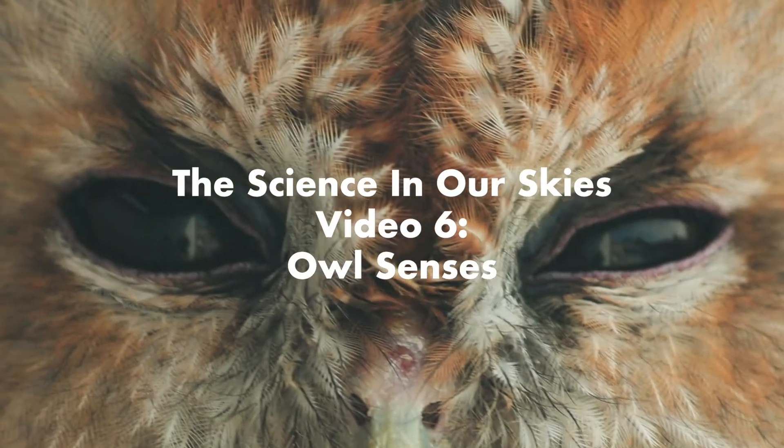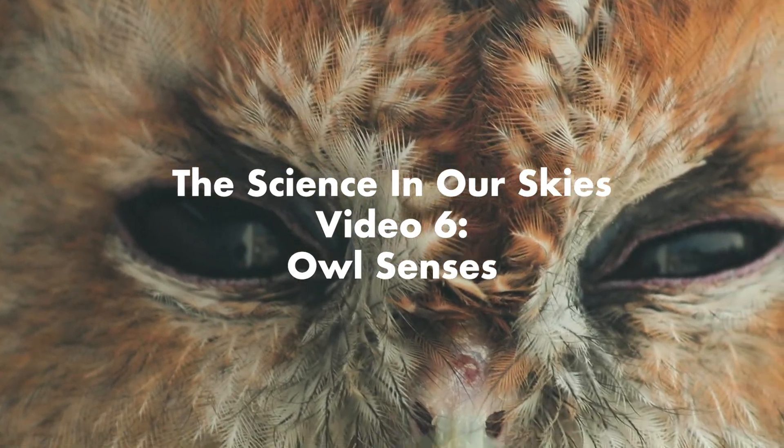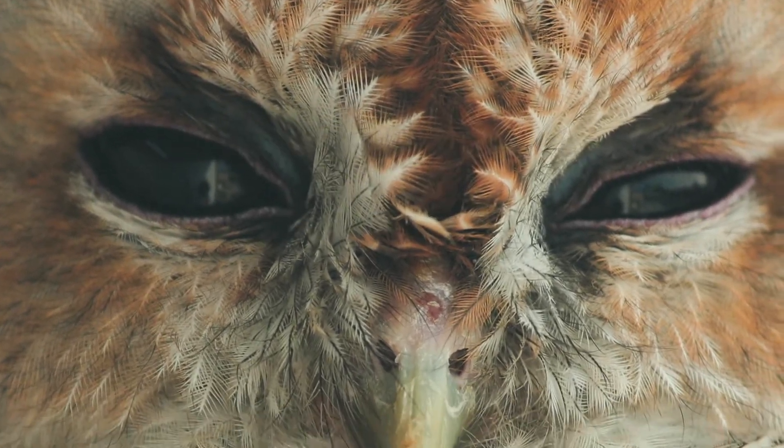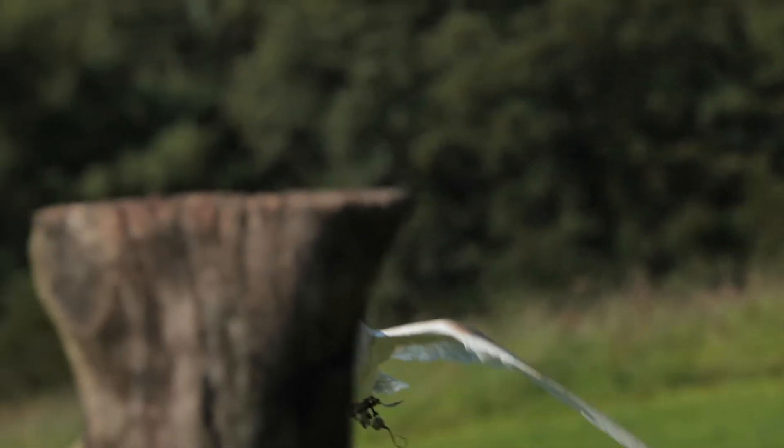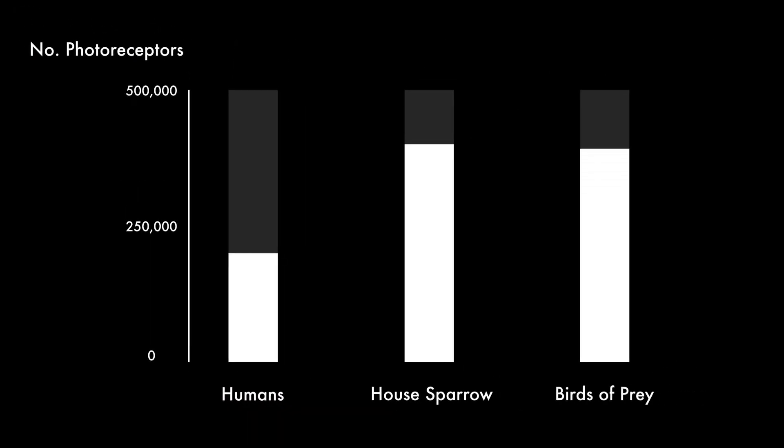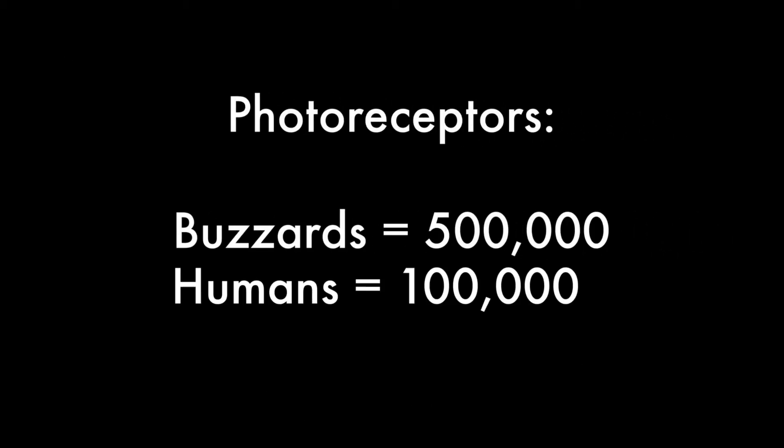In this video we're going to look at bird of prey senses by exploring the amazing owls. As we learned in video number five, birds of prey are well known for having amazing eyesight. They have far more sensory cells in their eyes compared to mammals, and buzzards have been found to have five times as many sensing cells in their eyes as humans.